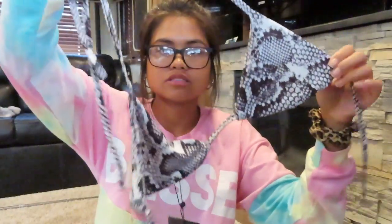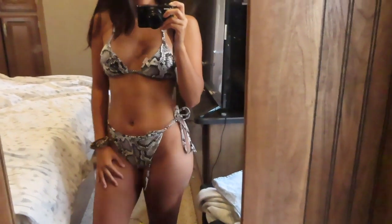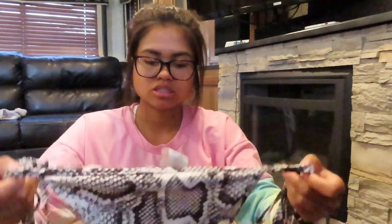The last swimsuit I picked out is another snakeskin swimsuit, but this one is in black and white. It's a triangle top, very thin with no padding, but I'm fine with it. And here is what the bottom looks like — this one is a lot more cheeky than the other two.